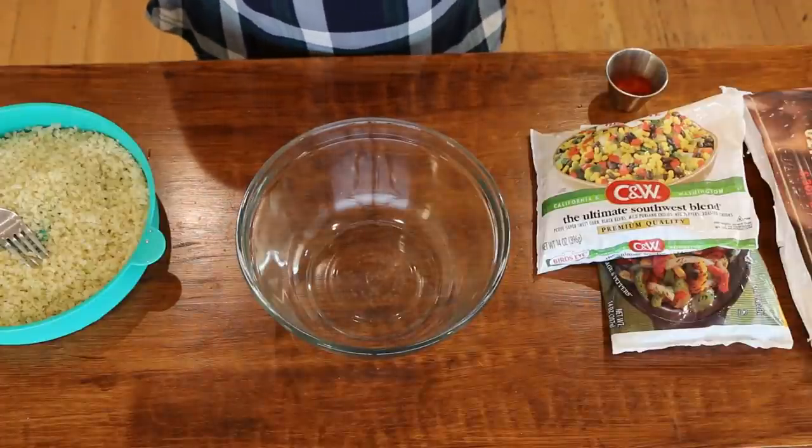Back to the recipes. These are going to be simple and easy, so let's get started. First up, I'm going to make some Southwest hash browns.